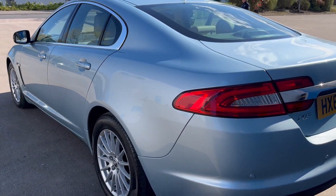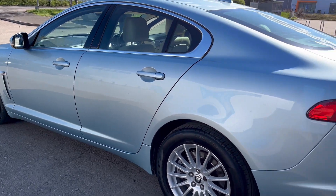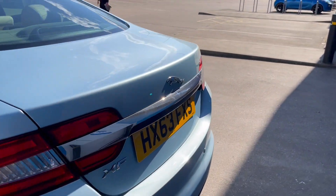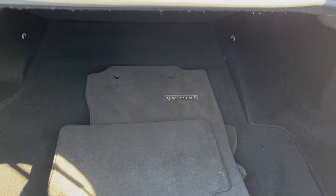Absolutely gleaming condition in this sun. Boot area is in lovely condition — got the original carpet mats in there.